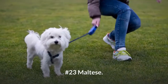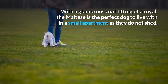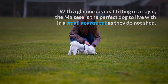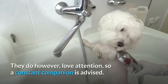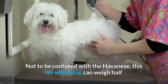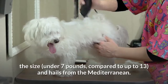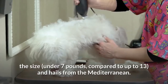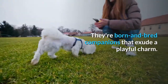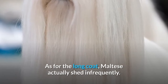Number 23: Maltese. With a glamorous coat fitting of a royal, the Maltese is the perfect dog to live with in a small apartment as they do not shed. They do, however, love attention, so a constant companion is advised. Not to be confused with the Havanese, this all-white dog can weigh under 7 pounds compared to up to 13, and hails from the Mediterranean. They're born and bred companions that exude a playful charm. As for the long coat, Maltese actually shed infrequently.